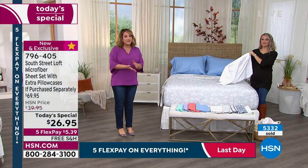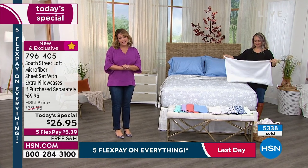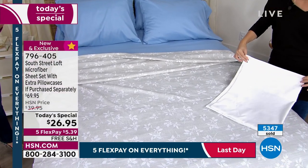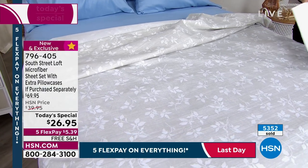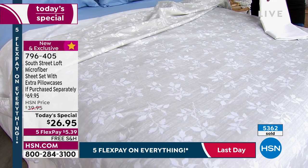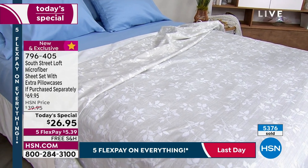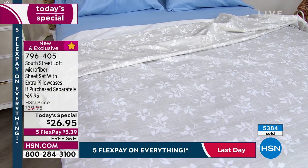Everything is on five flex pay for Labor Day, so you're paying just $5.39 to try these out — zero risk. Free shipping and handling. Item number 796405 is our best value of the day and the last sheet set today's special of the year across all brands. I had my arm through the white pillowcase and you couldn't see my black sweater through it, so take in that this is a very high quality sheet set. You're going to have these for years and years.